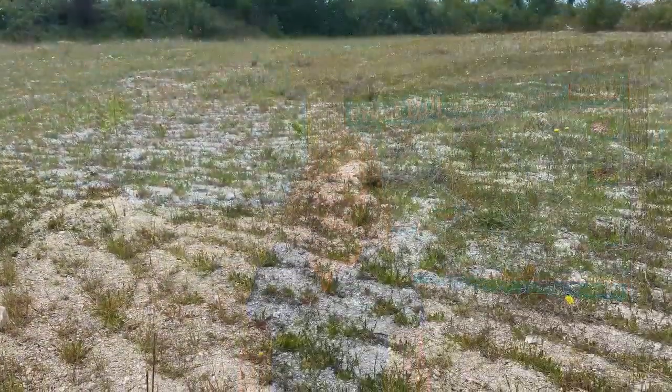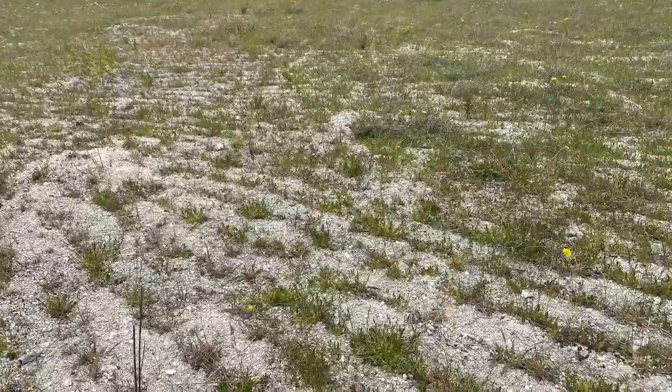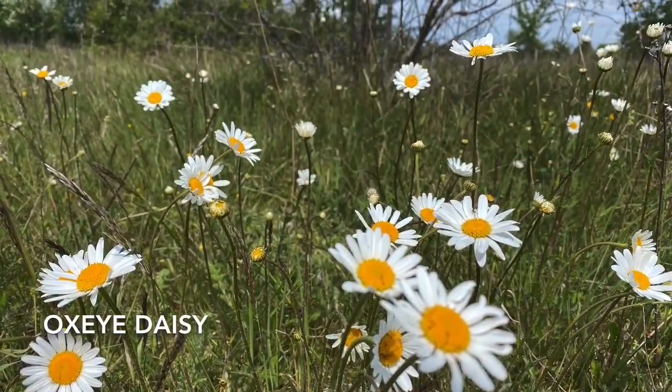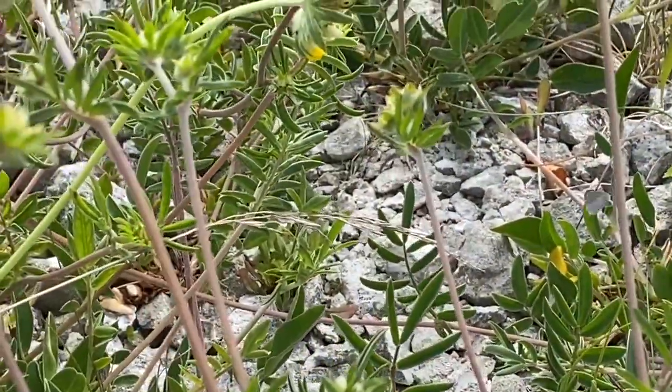Hi, I'm Ben and I'm Louise. Until relatively recently, Priest Hill Nature Reserve was just a series of abandoned playing fields, and now it's a beautiful restored chalk grassland.